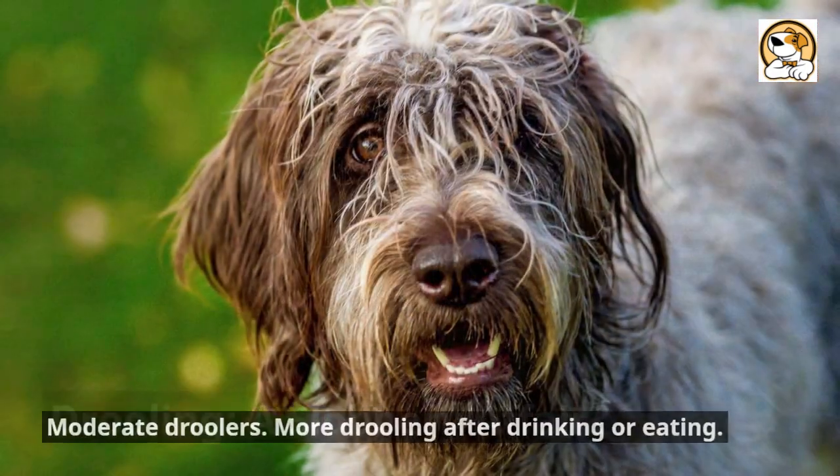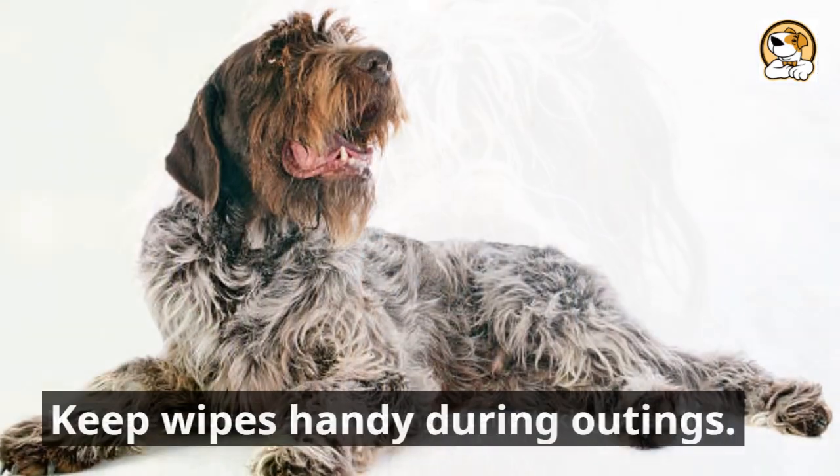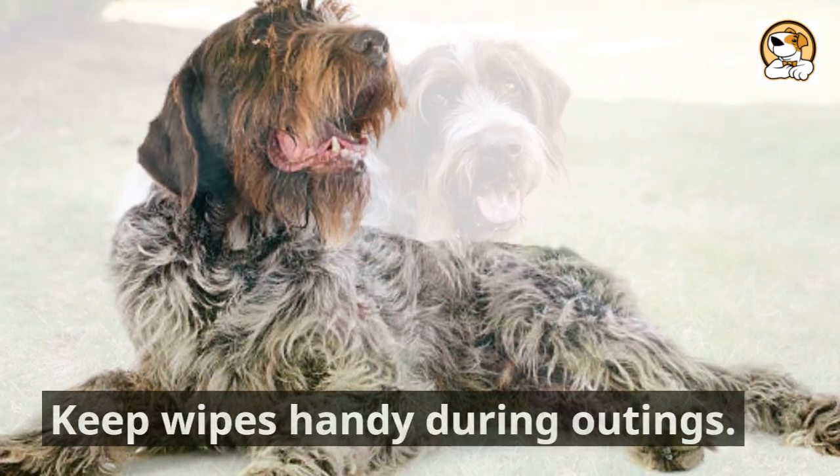Drooling — a slobbery affair: moderate droolers, with more drooling after drinking or eating. Keep wipes handy during outings.